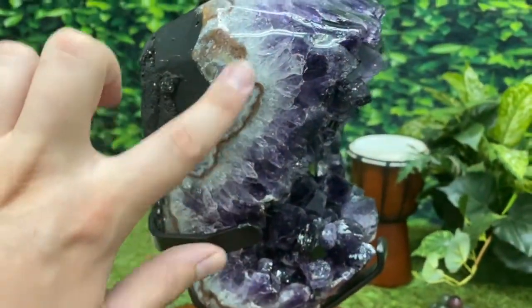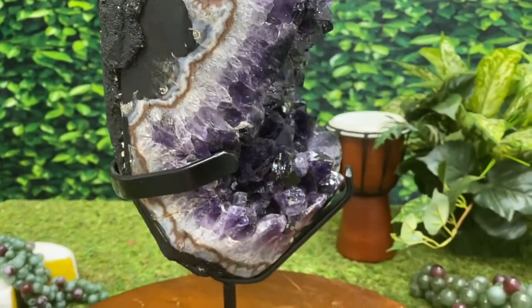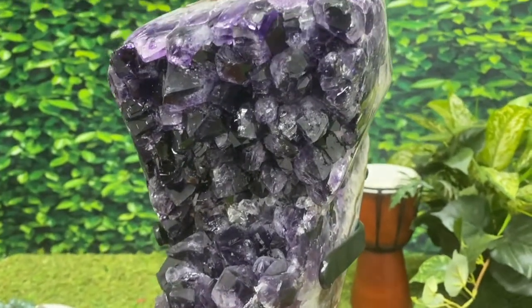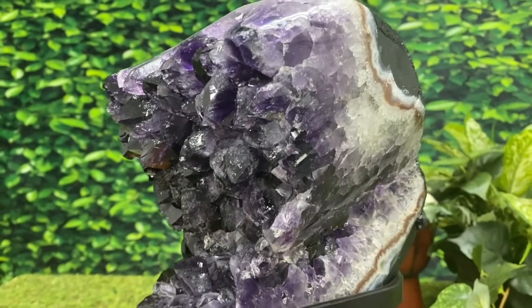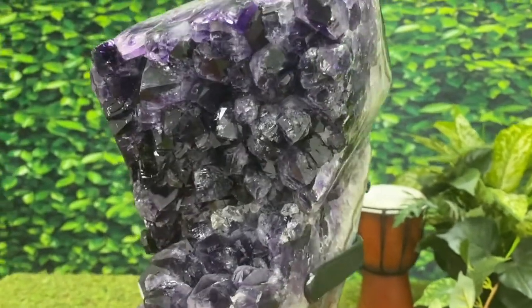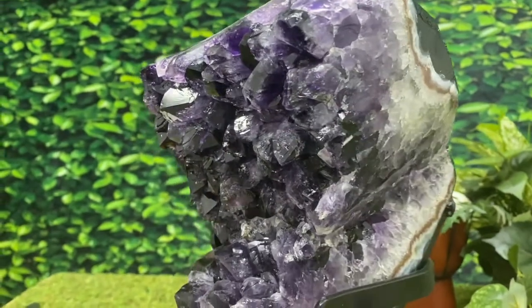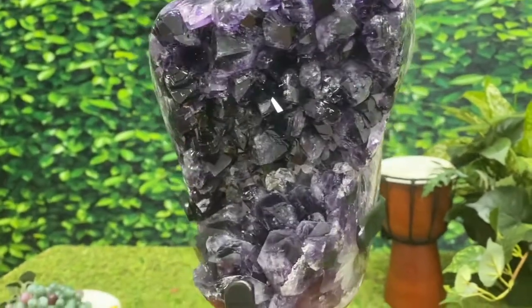Now this right here is what they call Amethyst Flower Formation. It certainly adds to the rarity as well as the value of the geode. And look at these crystal points on her — oh my gosh. Nice big deep dark crystals. Depending on how the light hits it, you'll notice some rainbow prisms in there. Absolutely sensational.